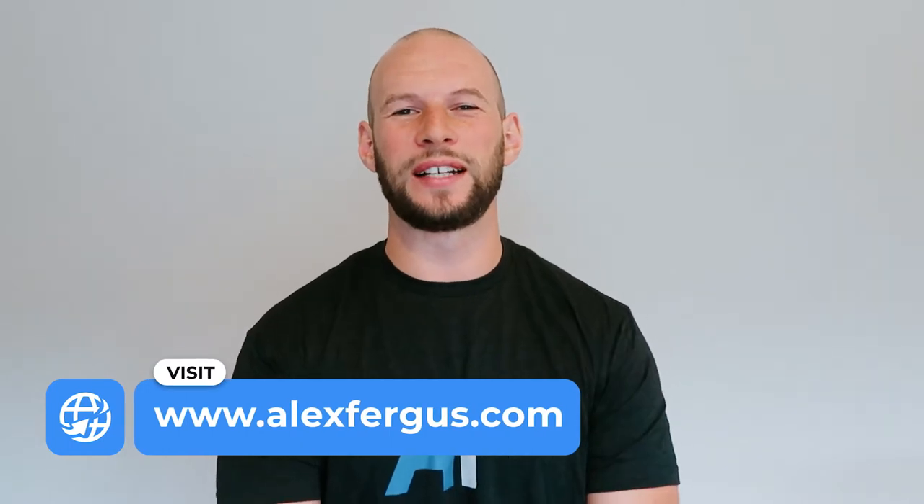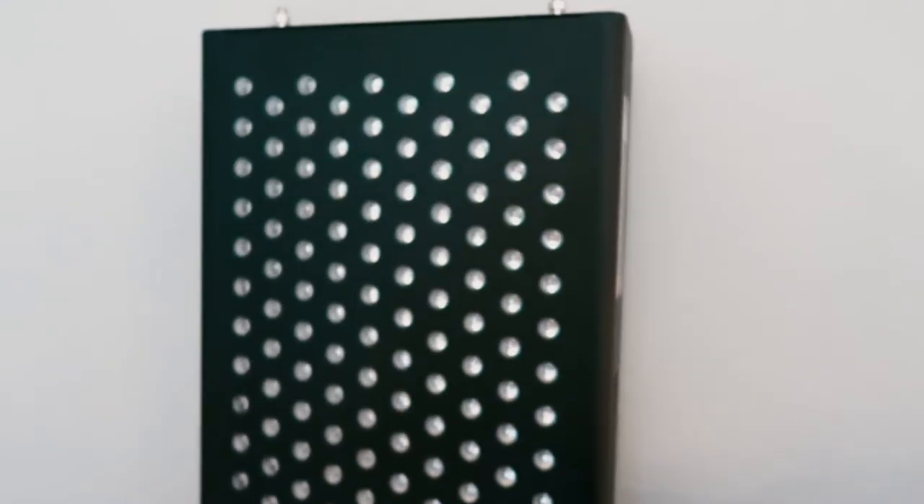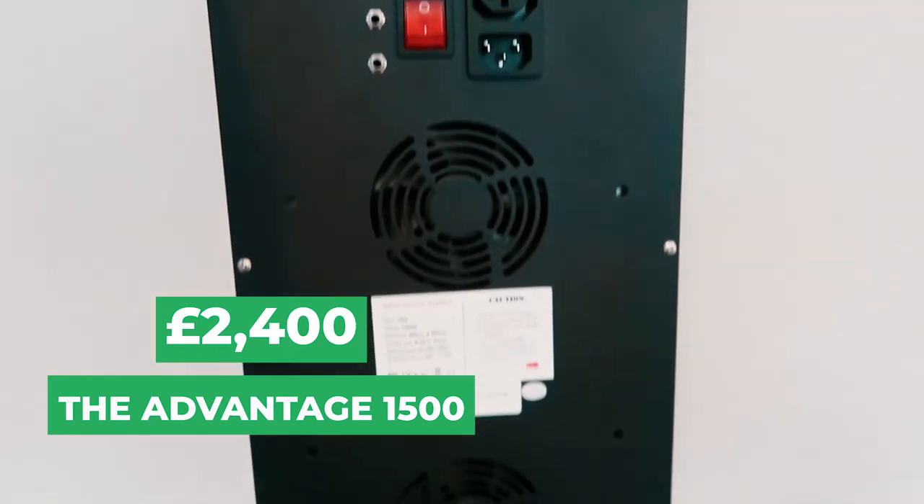Hey guys, Alex here from AlexFergus.com with another red light panel to unbox. I'm very excited about this one because I think it is the most expensive red light panel you can buy — forgetting commercial-grade units — for a standalone standard body panel that I typically compare on my channel. How expensive exactly? £2,400, which works out to nearly $3,000 US dollars. At that price I'm expecting something neat, different, revolutionary. So what is this panel? It is the Red Light Rising Advantage — specifically the Advantage 1500.